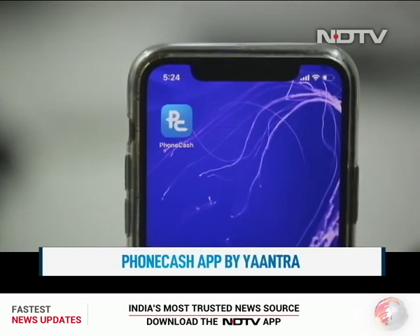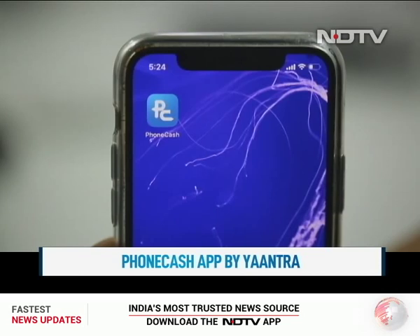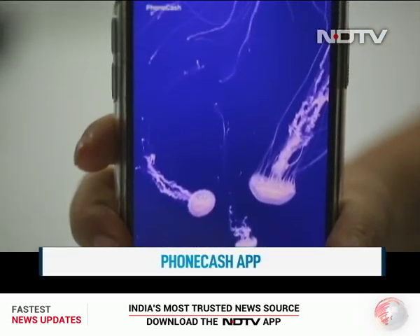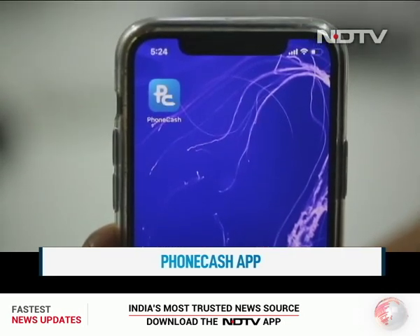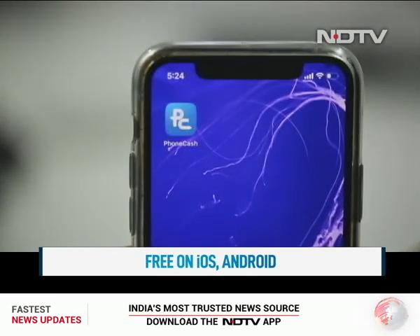Yantra's PhoneCash is India's first app-based platform for consumers to sell, upgrade and exchange their smartphones. The platform brings OEMs, retailers and financial institutions under one roof to build a seamless ecosystem. The app is free to download on both iOS and Android.